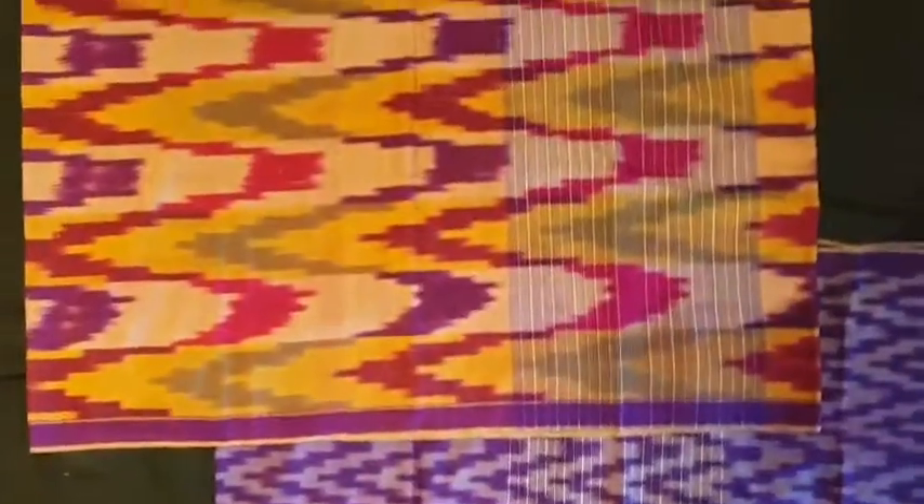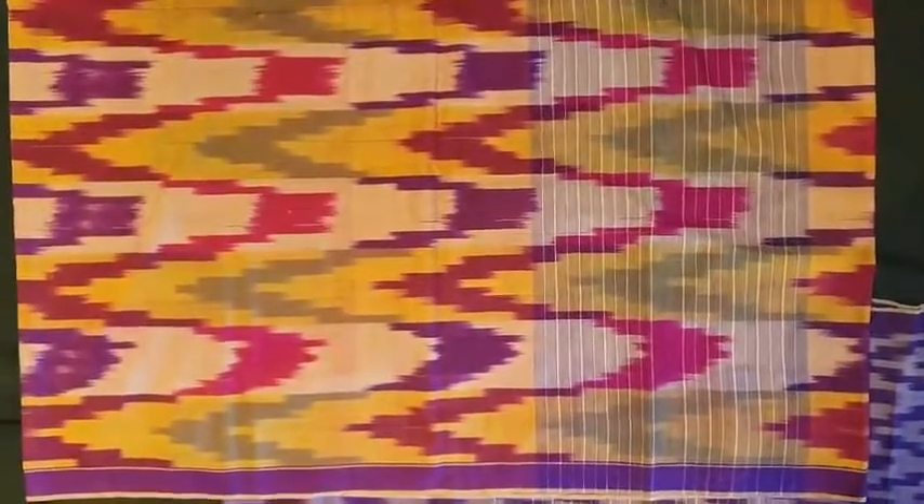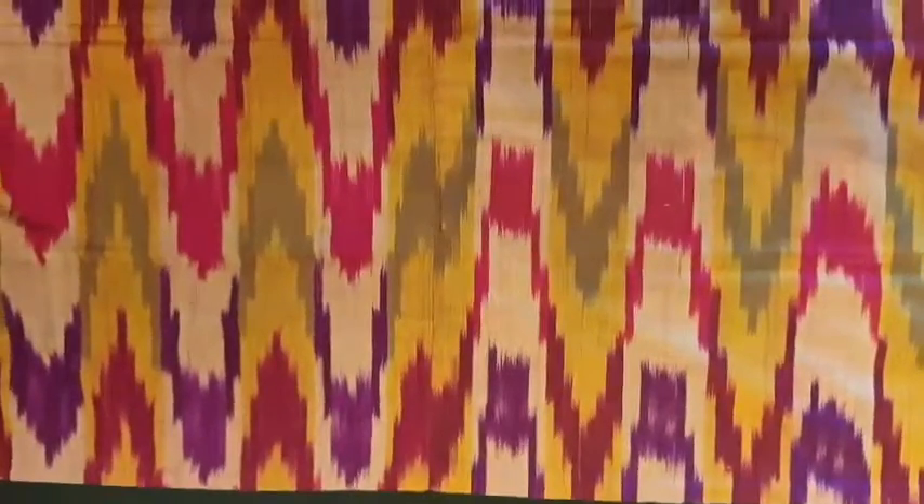For example, this piece is very old — it's silk. It reminds me of Uzbekistan warp Ikats. If you look at it vertically this way, it looks like one of the chapans that we get from Uzbekistan, especially the colour scheme.